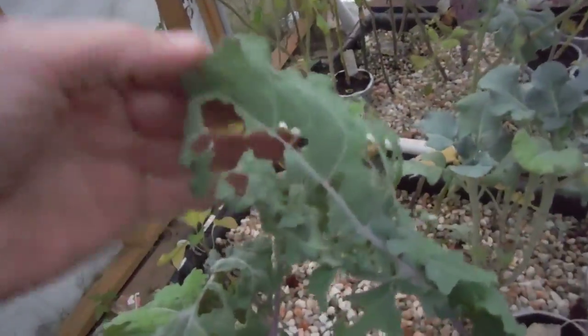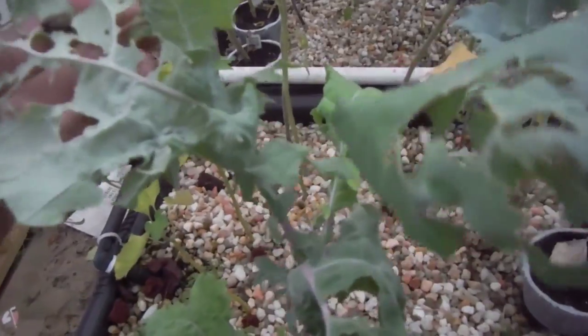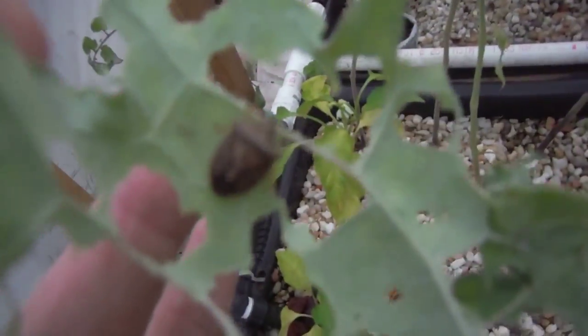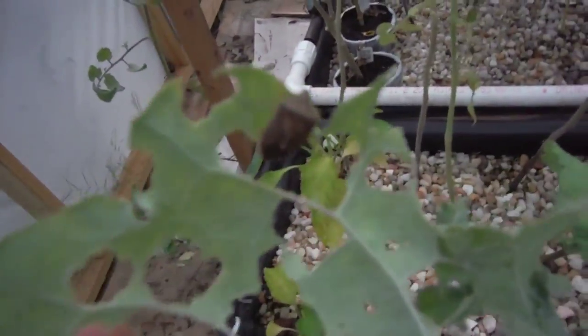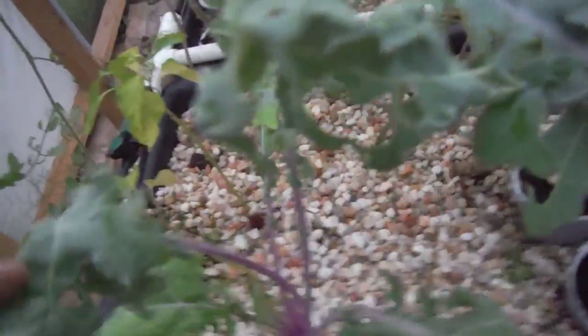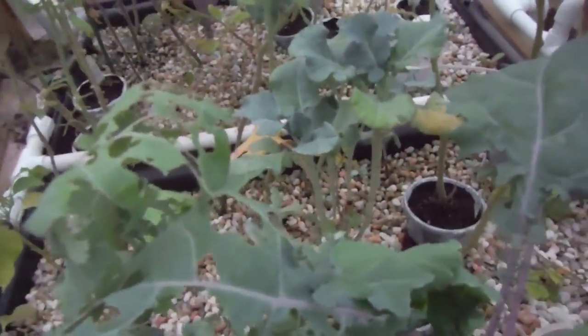Kale is starting to get ravished by bugs. Let's see if we got any on here. Little stink bug-looking thing — I think they were calling that a weevil on something I was watching. So we've got a bunch of damage and I can't find any of the pests. That's kind of a good sign.